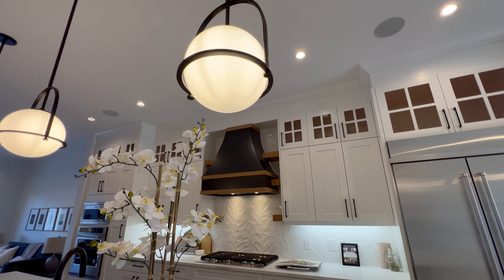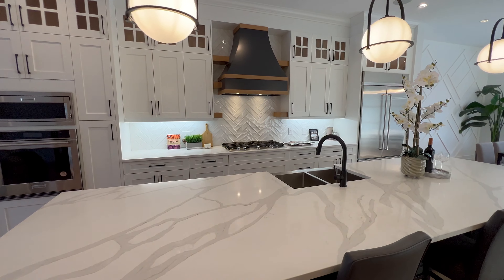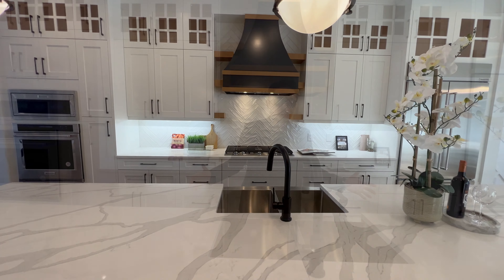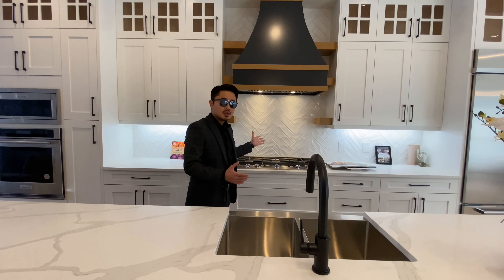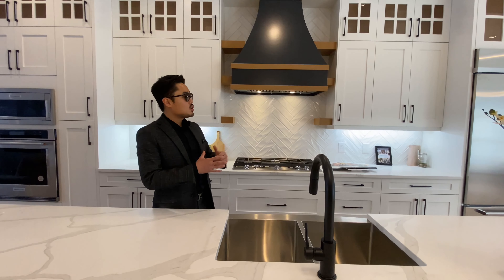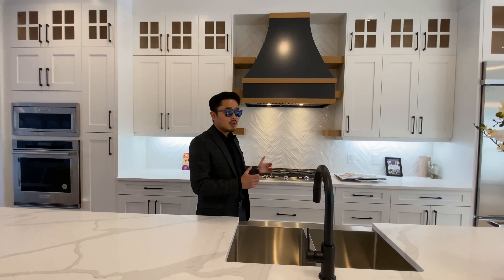The main floor features two-tone cabinetry in the modern central kitchen with oversized quartz countertops with bar seating, a stunning tile backsplash, plenty of white shaker style cabinetry with soft-close hardware, and built-in appliances.